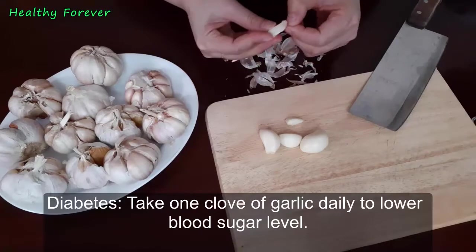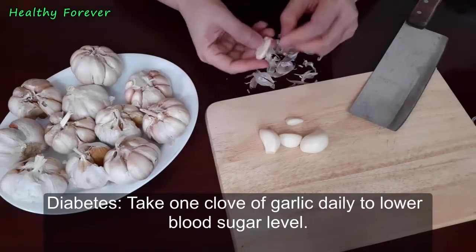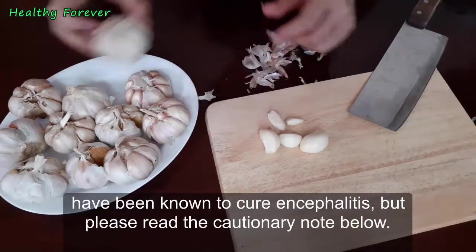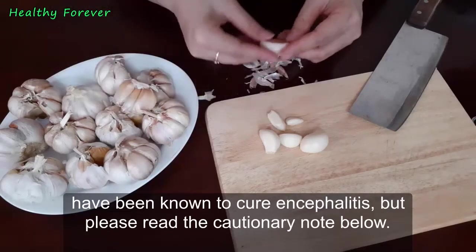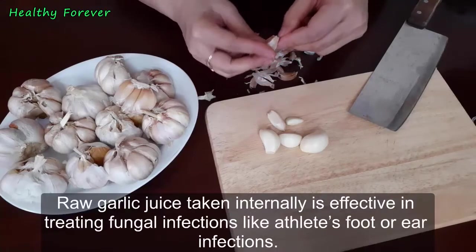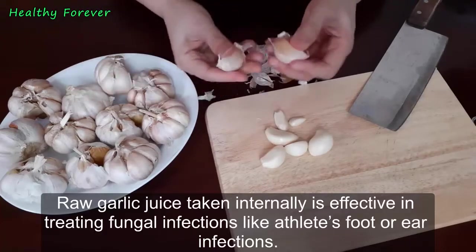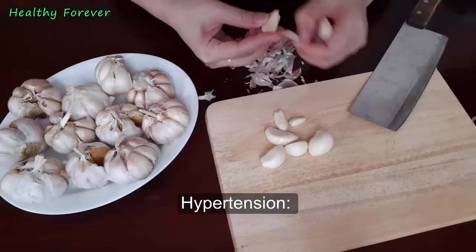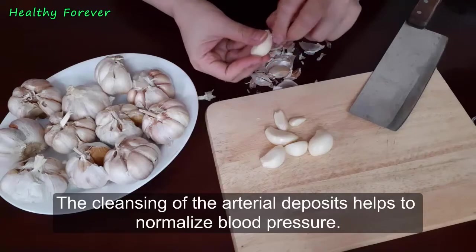Diabetes: take one clove of garlic daily to help lower blood sugar levels. Encephalitis: garlic taken in high doses under a doctor's observation has been known to help treat encephalitis — please read the cautionary note. Fungal infections: raw garlic juice taken internally is effective in treating fungal infections like athlete's foot or ear infections; also apply the juice directly to the affected area to soothe the itch.